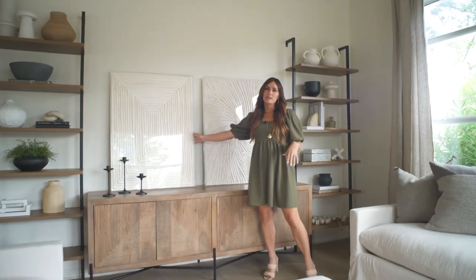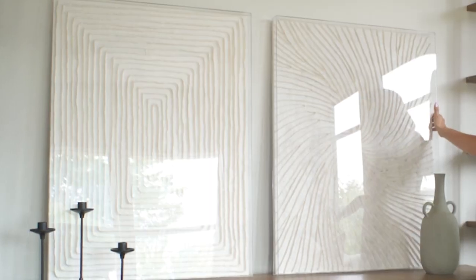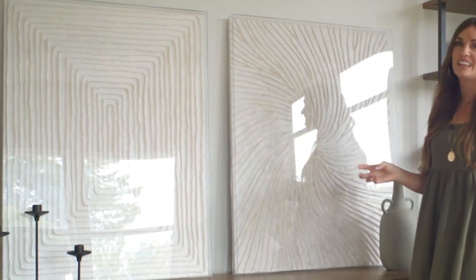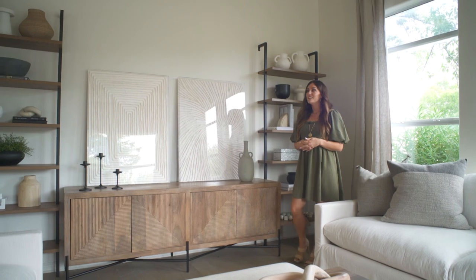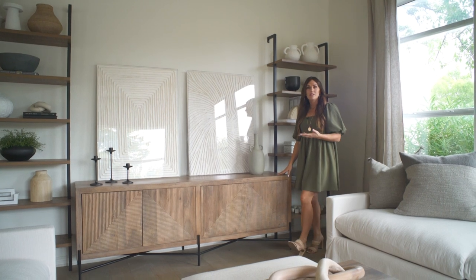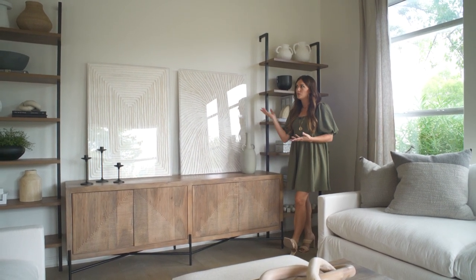This is my favorite art piece ever — a HomeGoods find. I found a little companion piece for it just a few weeks ago, so this is their new happy home. I think I'm not going to sell these with the house because this piece has been with me for years and I've literally never found anything I love as much. I'll tell the buyers they probably want to put a TV here anyway, since it's really well set up for it.